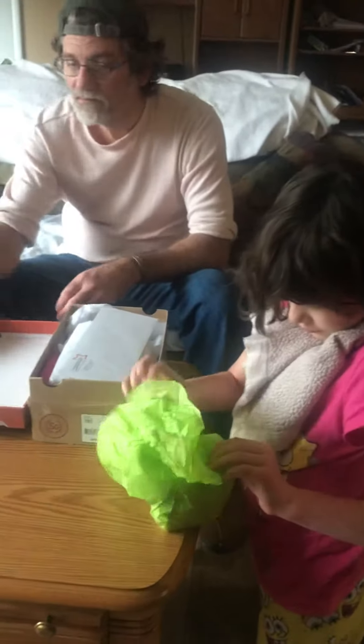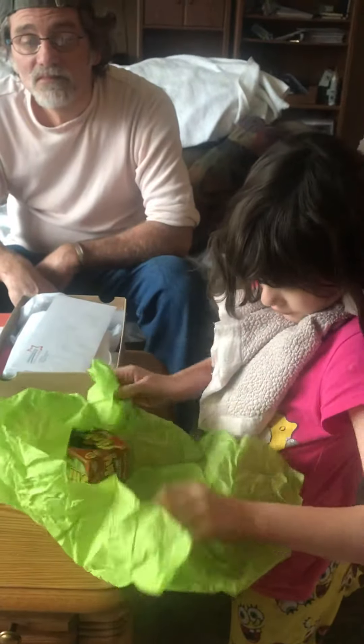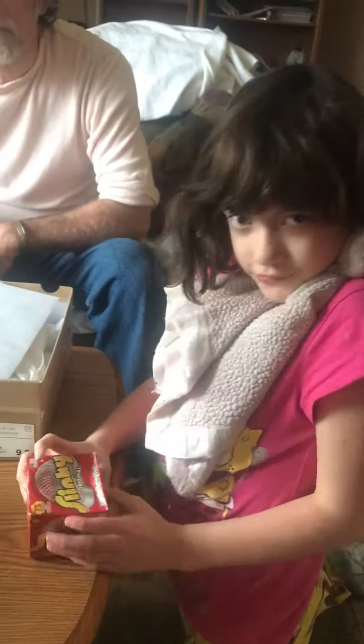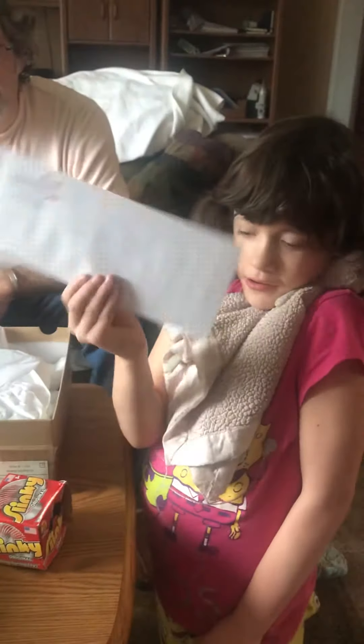Let's see what Alina got. This came from Courageous Kids. A slinky! We'll open them up after. We'll read the card in a little bit.